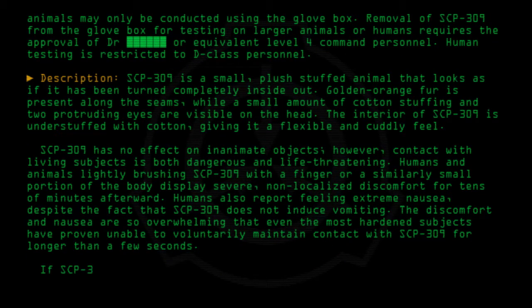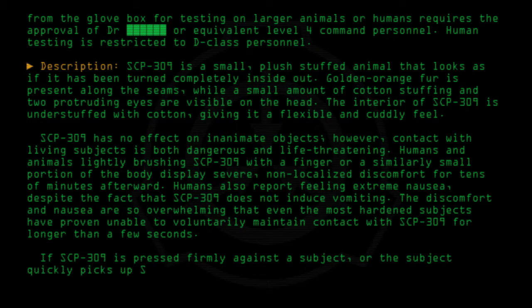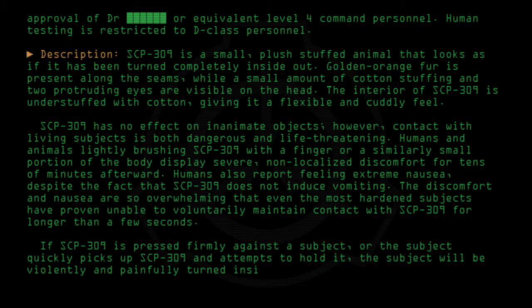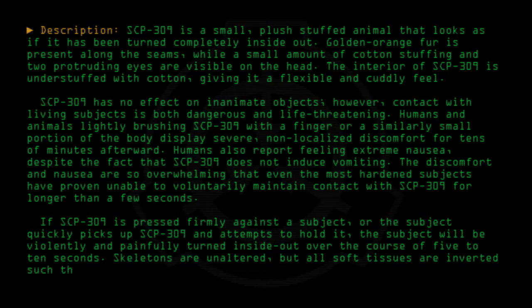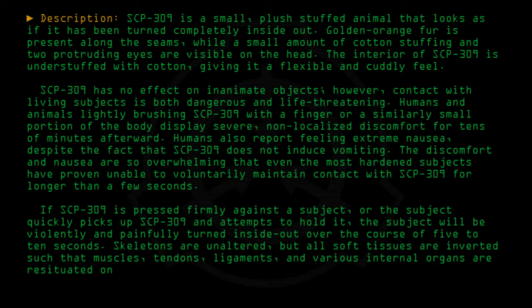If SCP-309 is pressed firmly against a subject, or the subject quickly picks up SCP-309 and attempts to hold it, the subject will be violently and painfully turned inside out over the course of 5 to 10 seconds. Skeletons are unaltered, but all soft tissues are inverted such that muscles, tendons, ligaments, and various internal organs are resituated on the exterior of the body. Though not immediately fatal, the process is irreversible and universally considered painful.